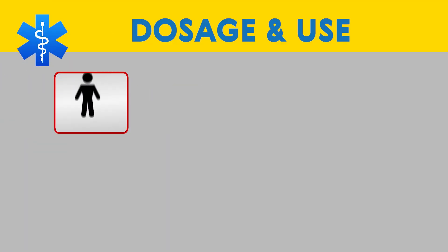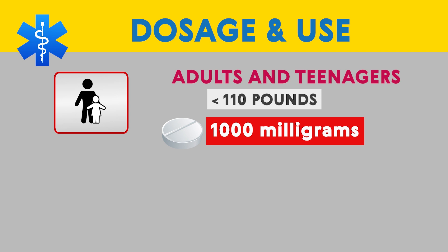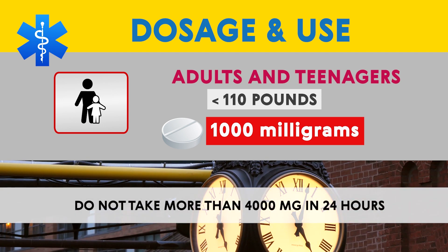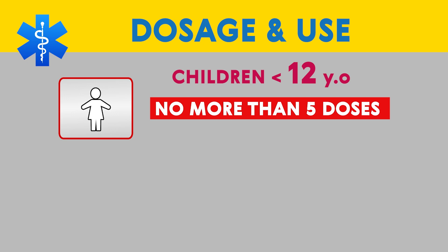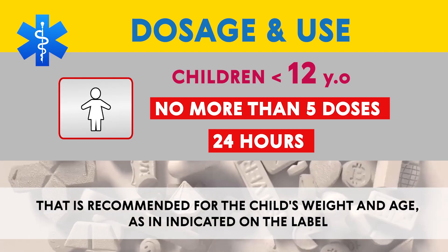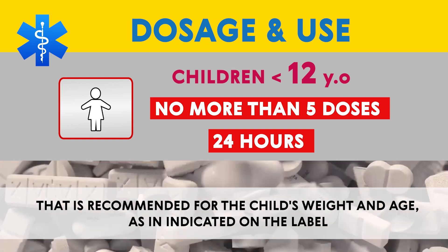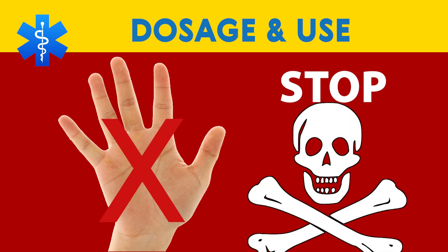Dosage and use: For adults and teenagers who weigh at least 110 pounds (50 kilograms), do not take more than 1,000 milligrams at one time. Do not take more than 4,000 milligrams in 24 hours. For children younger than 12 years old, do not take more than five doses of acetaminophen in 24 hours. Use only the number of milligrams per dose recommended for a child's weight and age, as indicated on the label. Do not take more of this medication than is recommended. An overdose of acetaminophen can severely damage your liver or cause death.